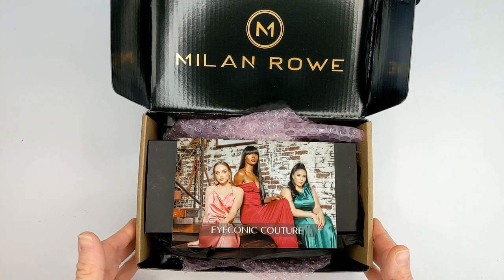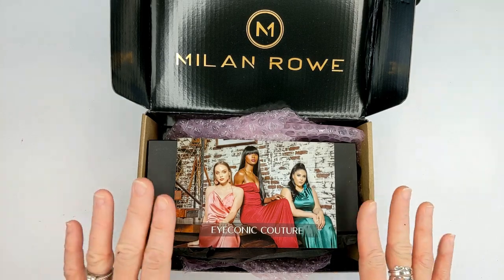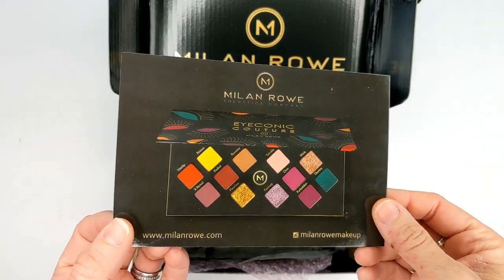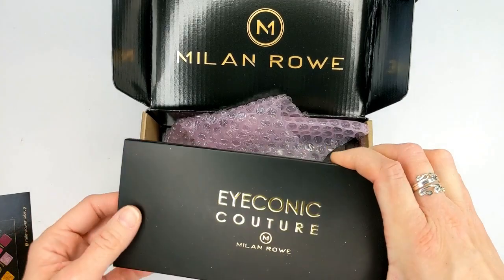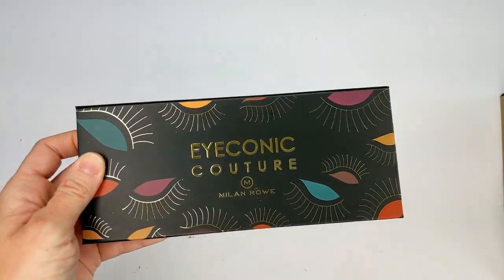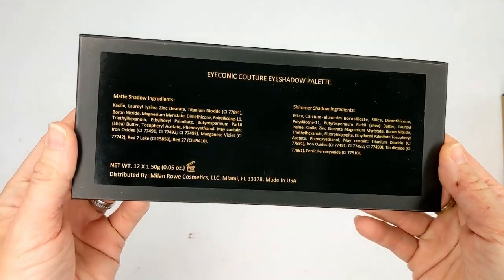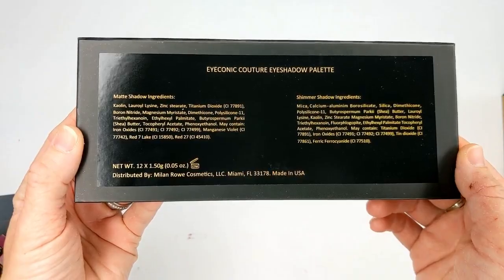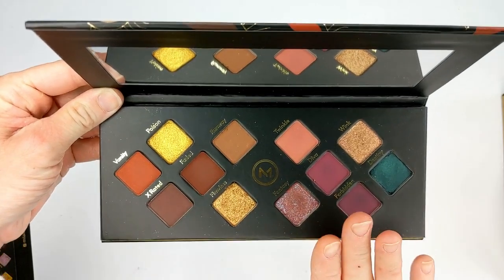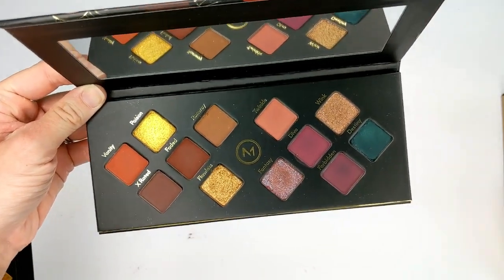I also got a box from a brand called Milan Rowe. They sent me liquid lipsticks a few weeks back that were really nice. They just released a brand new eyeshadow palette called Iconic Couture — this is their first eyeshadow palette, so I'm not sure what to expect in terms of formulation. The packaging is really, really pretty. It's actually made in the USA, which is great. Inside there are 12 shades — warm tones on one side and cool tones on the other.